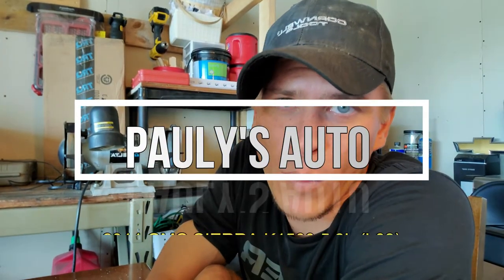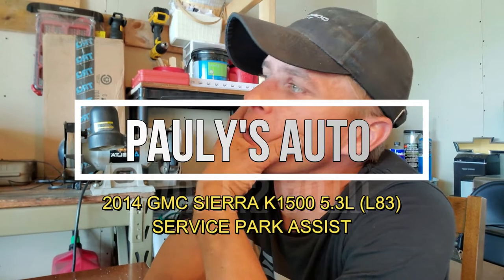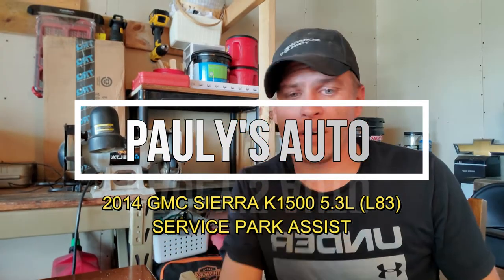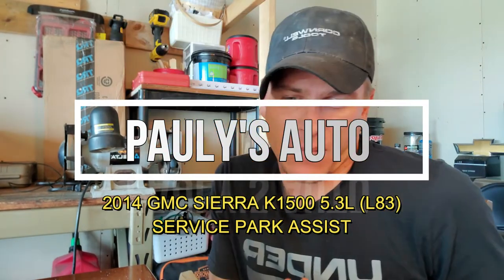Welcome back. Looking at a 2014 GMC Sierra K1500 5.3 L83. Customer concern was the service park assist message being displayed on the driver information center, or instrument cluster. It came in with multiple codes stored in the park assist module — they call it the k41 front and rear park assist control module.